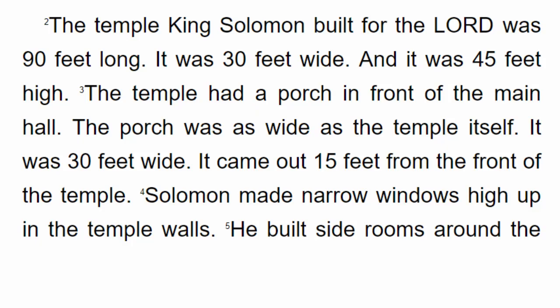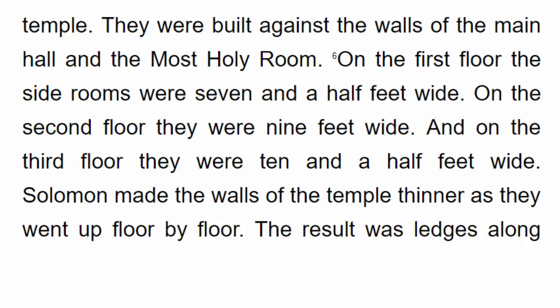The temple King Solomon built for the Lord was 90 feet long, 30 feet wide, and 45 feet high. The temple had a porch in front of the main hall. The porch was as wide as the temple itself — 30 feet wide, coming out 15 feet from the front of the temple. Solomon made narrow windows high up in the temple walls. He built side rooms around the temple, built against the walls of the main hall and the Most Holy Room.